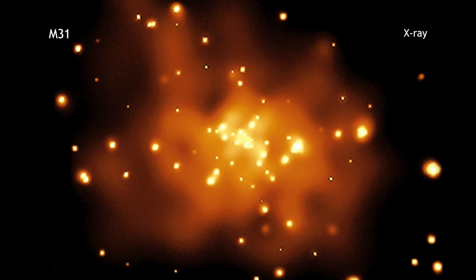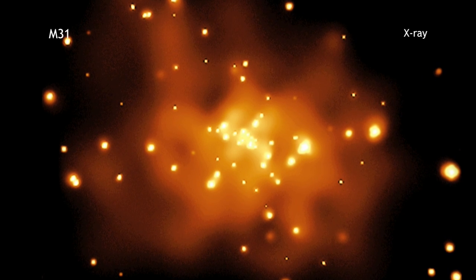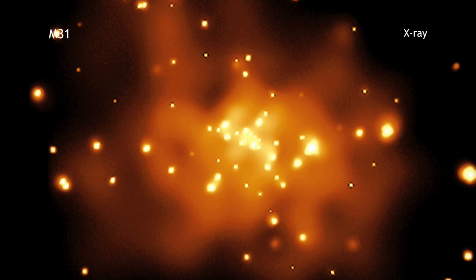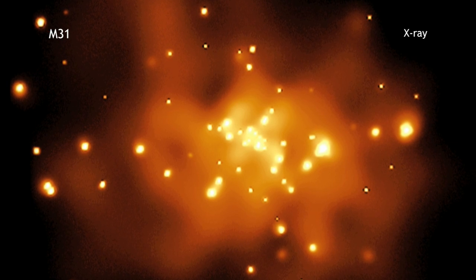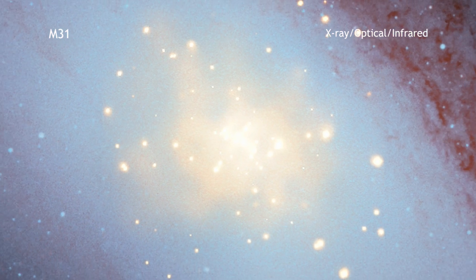By examining the properties of these X-rays, scientists have figured out that one class of supernovas in these galaxies, known as Type Ia, are caused when two white dwarf stars merge. Understanding how Type Ia supernovas are triggered is important since these objects are used to measure vast distances across the cosmos.